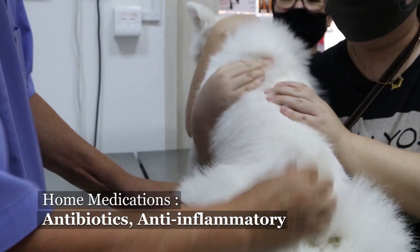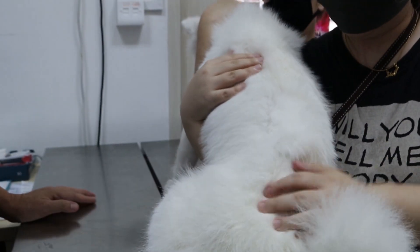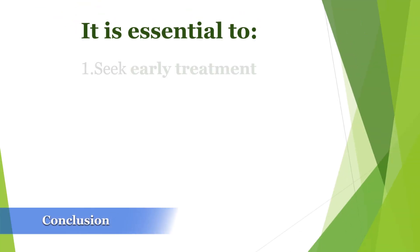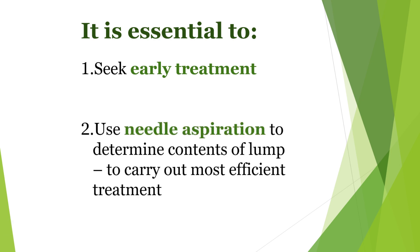The dog will be given a course of antibiotics and anti-inflammatory medication, and is now ready to go back home. It is essential to: 1. Get early treatment before the hematoma hardens. 2. Use needle aspiration to determine if it is pus, cyst, tumor, or hematoma, so that the right treatment can be carried out promptly.